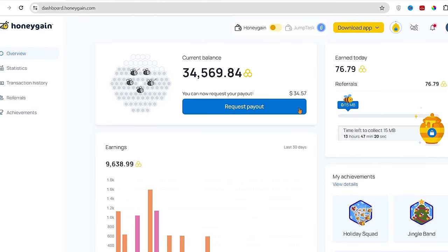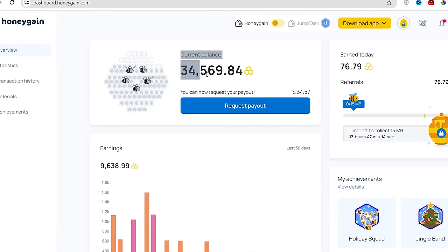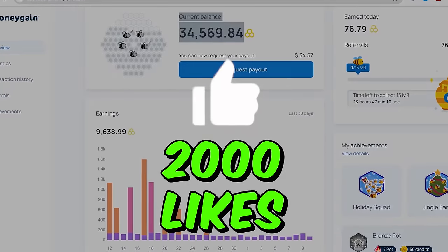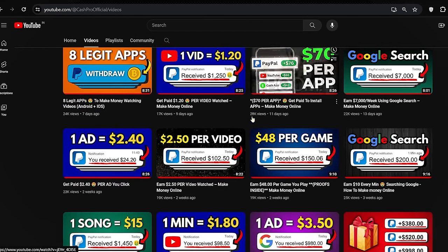If you want me to show you my secret trick to earn money like this in pure passive income and show you my live withdrawal proof from Honeygain, then help me get over 2000 likes on this video and comment down below 'Honeygain payment proof' and I will create a detailed video on that.